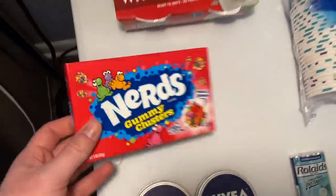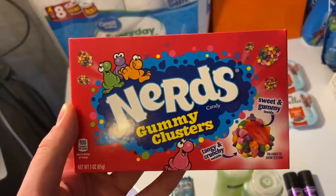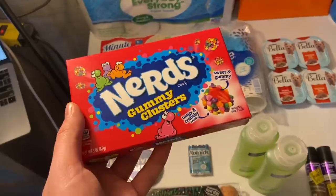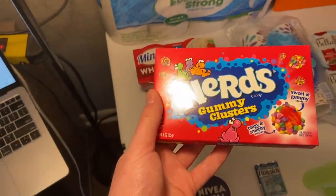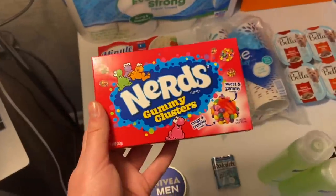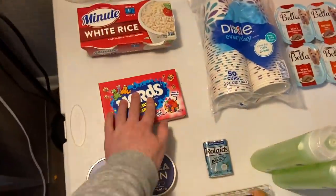I grabbed more of the Nerds Gummy Clusters — as long as these reset, I'm going to keep doing it. This is an amazing deal: number one, it's great for the rebate, and number two, these are really good. They're 98 cents at Walmart and there is a 50 cent Ibotta offer, making them a whopping 48 cents. Excellent item for your bonus.